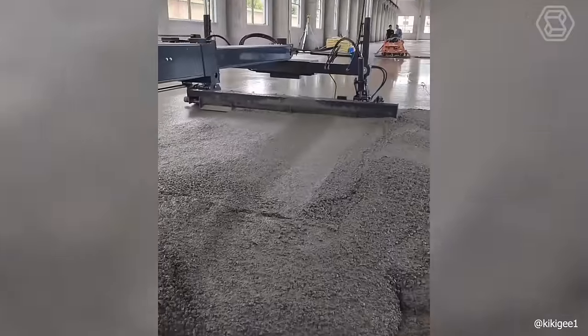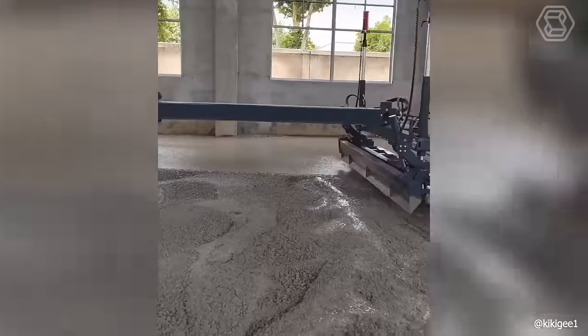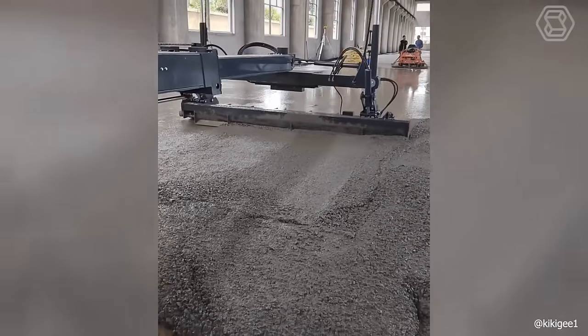Why do workers need to reinvent the wheel to perfectly perform their duties, if you can use a concrete leveling machine designed specifically for this purpose?